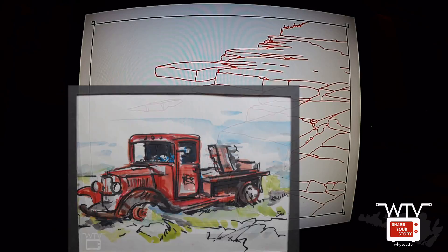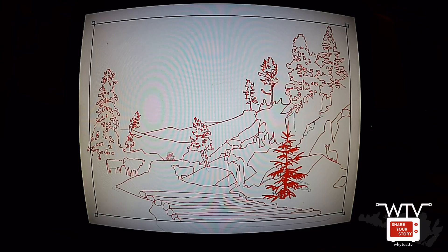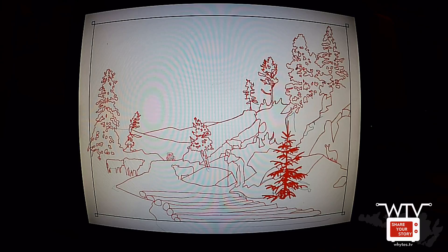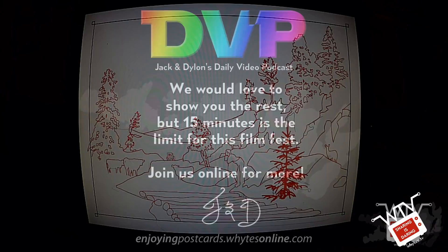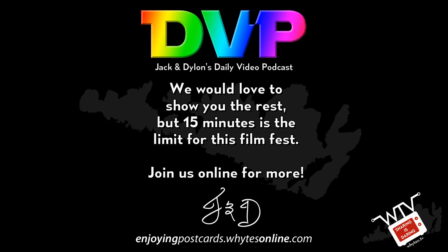Oh, this is just a couple of scenes — I was doing a shoreline and then we have a bush truck. I don't know where they might end up. Oh, here we got one — this one's based on a drawing from a painting you did called The Road to Oz. In the foreground I was starting to sketch in the corduroy road, like the Tragically Hip song. In the original picture I did, I put a corduroy road — but no way a corduroy road would sit there, but it's the road to Oz. We'd love to show you the rest, but 15 minutes is the limit for this film fest. Join us online for more.